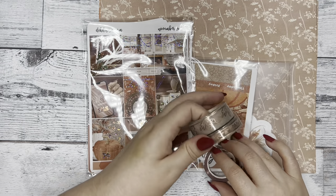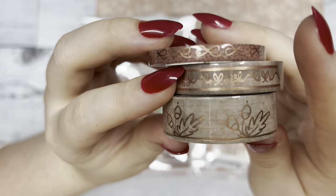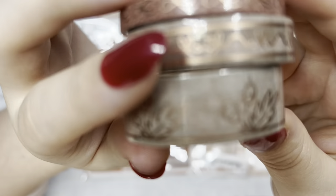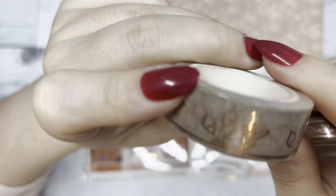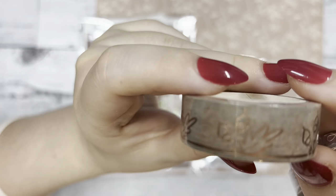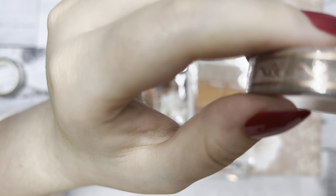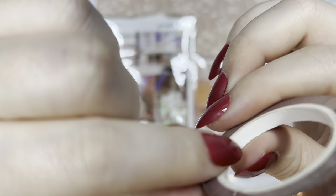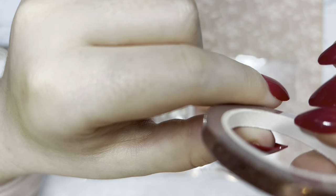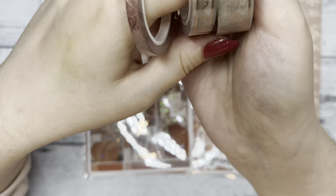Then we have our washi tape for the month, which I'm absolutely in love with — it has rose gold foil on it. There are three rolls this month. The first one has a flourish foil design on a neutral background. The second is a thinner one with a floral foil on the same background. The third is also thinner with a maroonish brick color, and of course we have our bow on it.